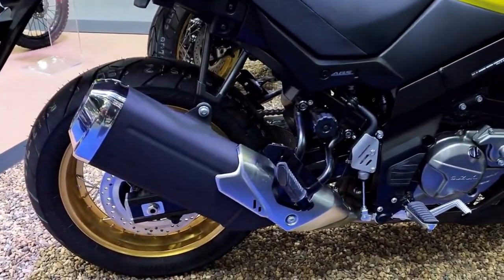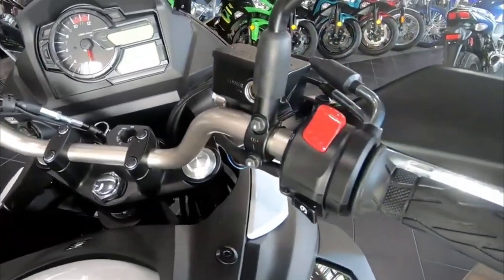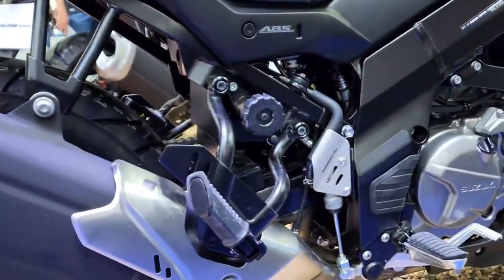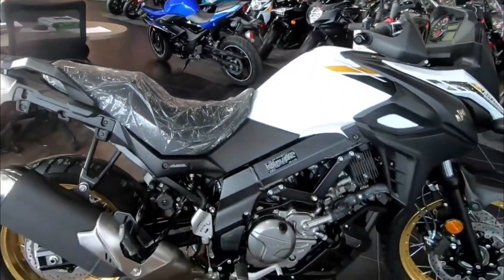The cockpit of the 2023 Suzuki V-Strom 650 XT is spacious and ergonomic, with an instrument panel that shows everything from your speed to the temperature outside. The windshield can be raised or lowered easily and it blocks wind noise effectively.